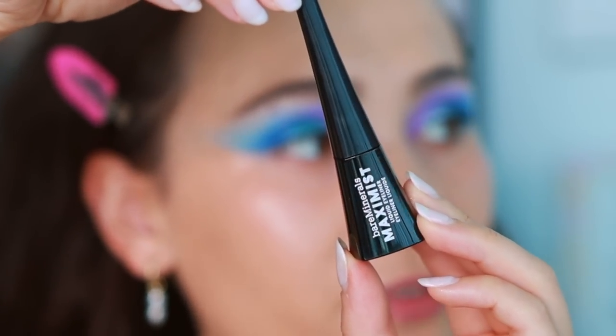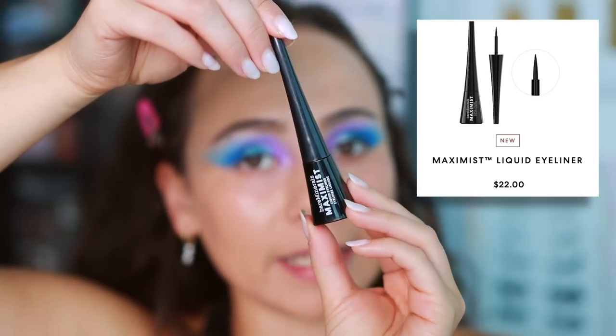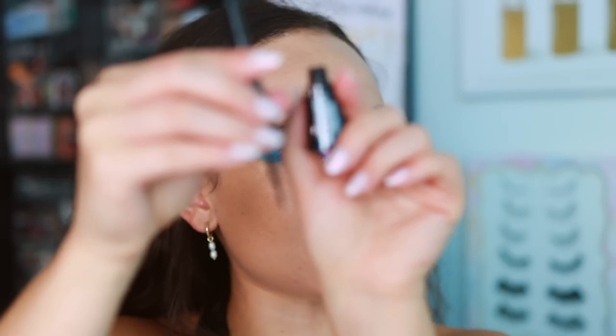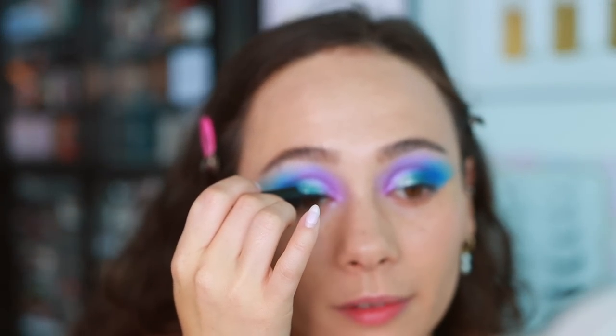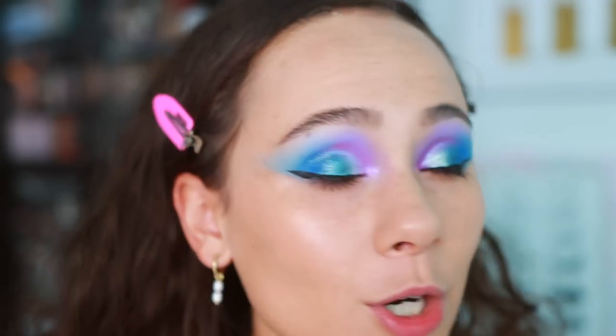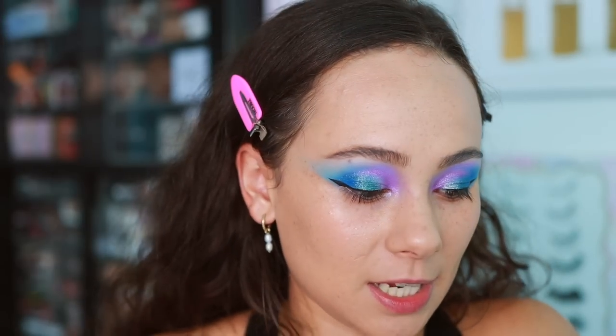I'm going to use eyeliner - I have this from Bare Minerals, the Maximus Liquid Eyeliner. I like to do this before my concealer so I can clean it up if necessary. Oh, it's really watery - I don't like that. It's a brush applicator and the formula is a little too watery for me, making it harder to control. I wouldn't say this is bad - we'll have to see how it lasts. I just don't like the application. I can see somebody who's not as good with eyeliner really struggling with this.